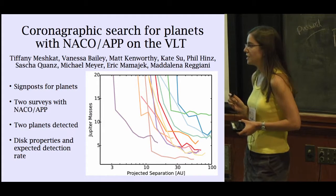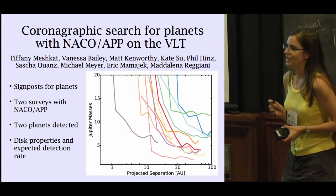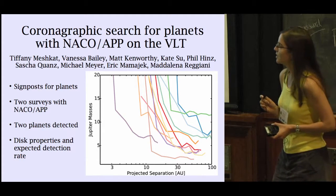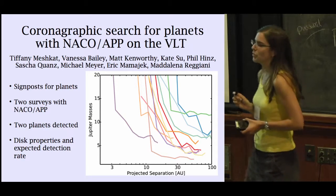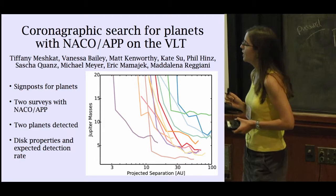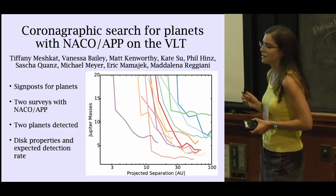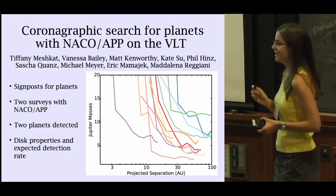One detected planet is HD 95086, found by Julien Rameau and the IPAG team. The other is HD 106906, detected by Vanessa Bailey. These two projects are going to be completed soon — I'm just finishing up the disk properties and expected detection rates. You should expect to see these papers out relatively soon.